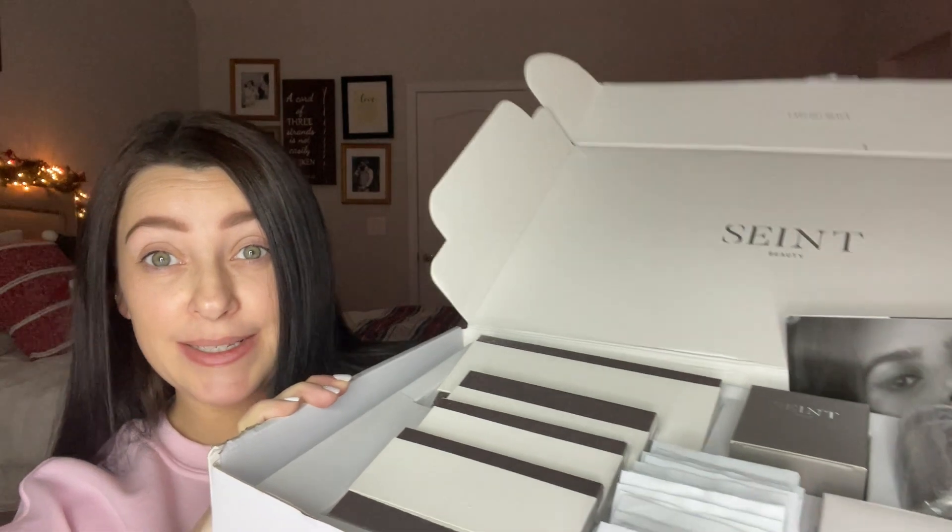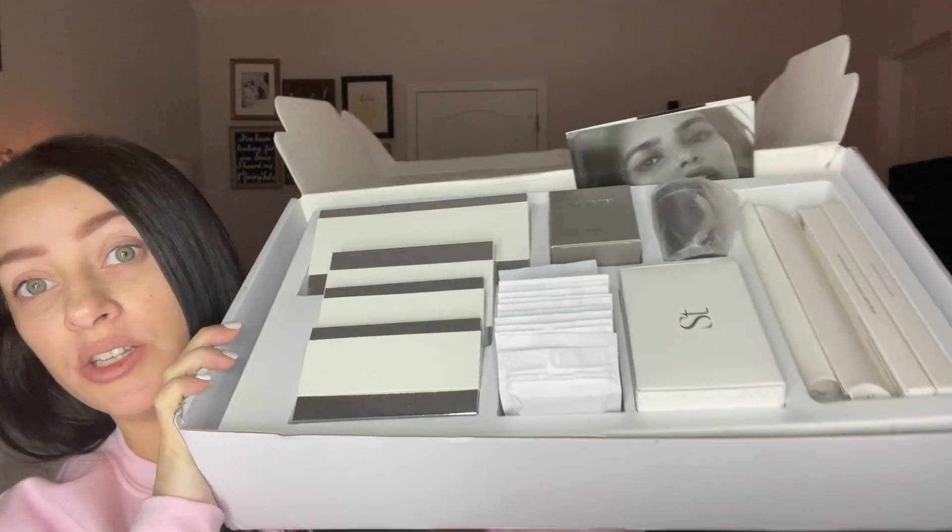If you haven't heard of it, this makeup is called Saint. Basically these girls are like throwing this makeup all over their face any old sloppy way, and then miraculously when they blend it all out it's like they look like a movie star. We're gonna put it to the test — I'm gonna give y'all my honest review. I've got to know if this stuff works as good as it looks.